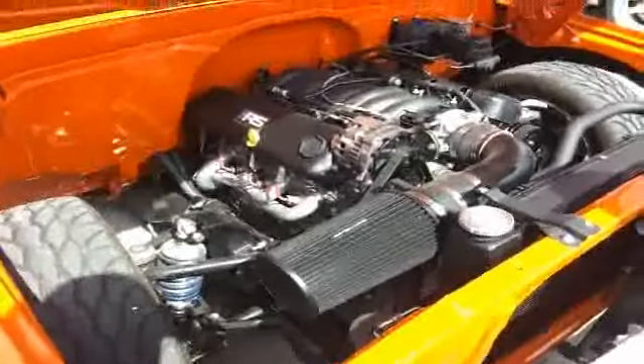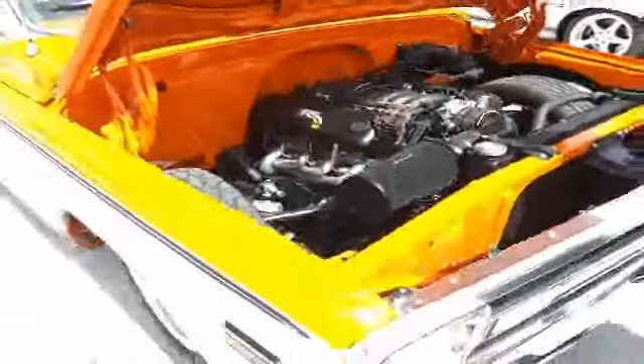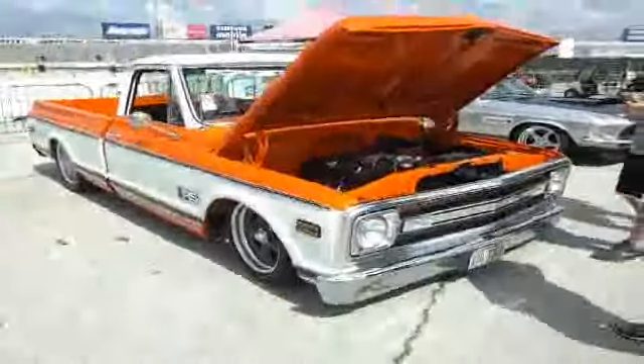Roadster Shop chassis — you've got it there, folks. If you've got a 60 or 70 Chevy truck, this is what you need, folks.